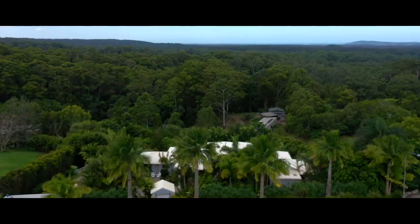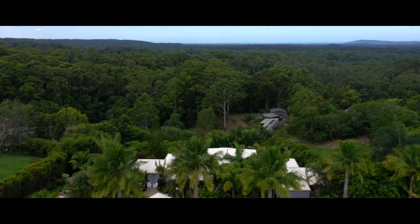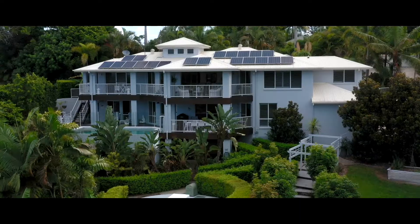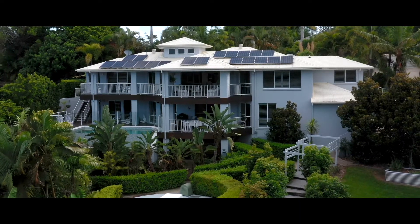Welcome, I'm Caroline. A beautiful stunning home in Doonan with a north-east aspect, sweeping views to Noosa Heads, set over two levels — a gorgeous home. Let's have a look through.